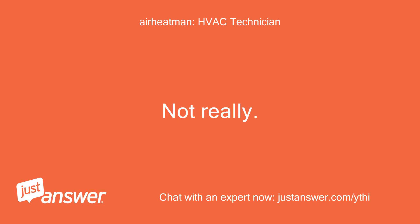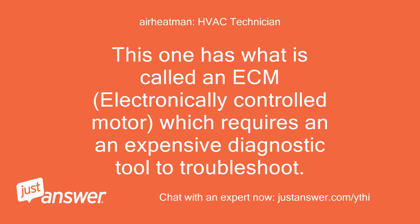Not really. This one has what is called an ECM — electronically controlled motor — which requires an expensive diagnostic tool to troubleshoot.